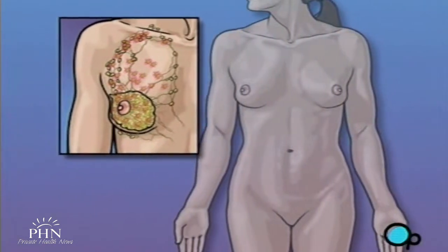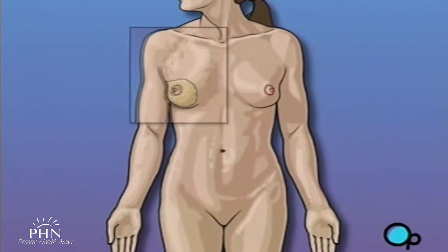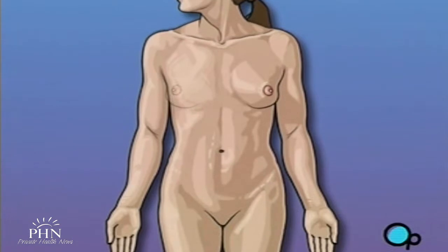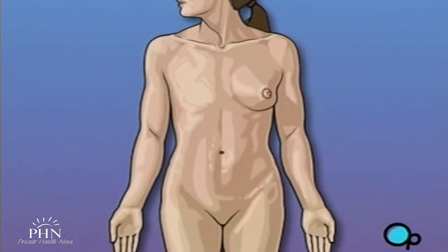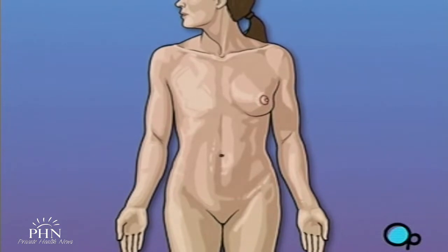This procedure may result in the loss of some muscle strength in the arm on the affected side of the body, and will permanently change the outward shape and appearance of your chest. So make sure that you ask your doctor to carefully explain the reasons behind this recommendation.